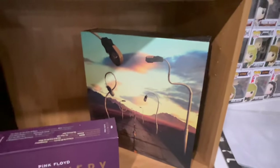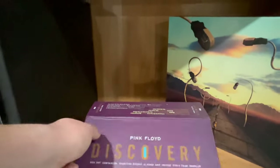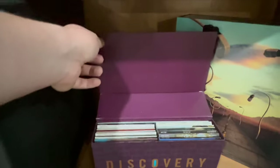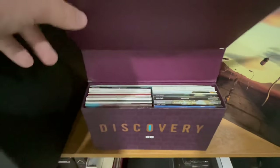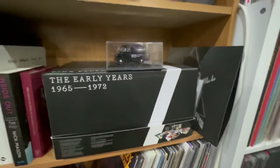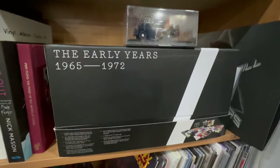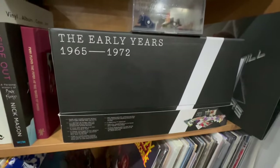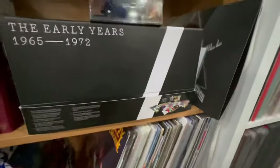We got the Dark Side of the Moon 50th Anniversary box. We got the Later Years box — everything Pink Floyd from A Momentary Lapse of Reason up to The Endless River. We got the Discovery box, which a friend of mine was super nice enough to just give me — it's all the studio albums from Piper in 67 to Division Bell. And we got the Early Years box, which is 65 to 72 — everything from before Piper at the Gates of Dawn, from the early formation of Pink Floyd right up to Obscured by Clouds. They put everything, including the kitchen sink, in there.